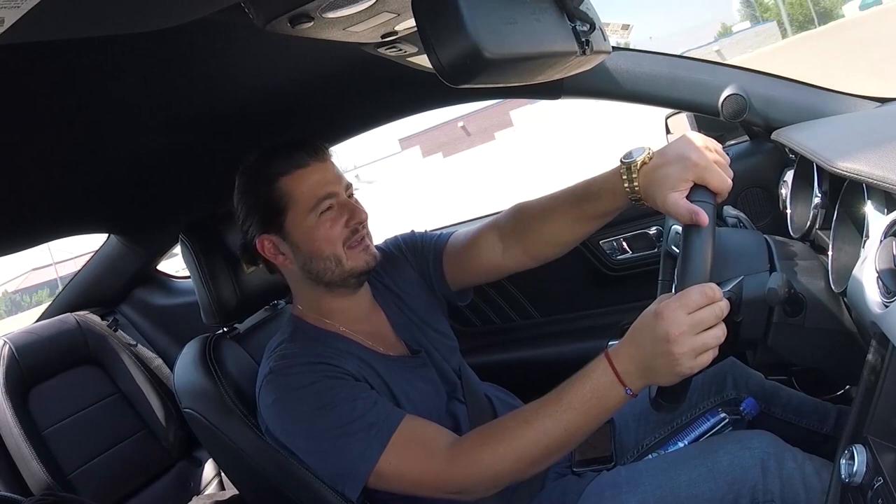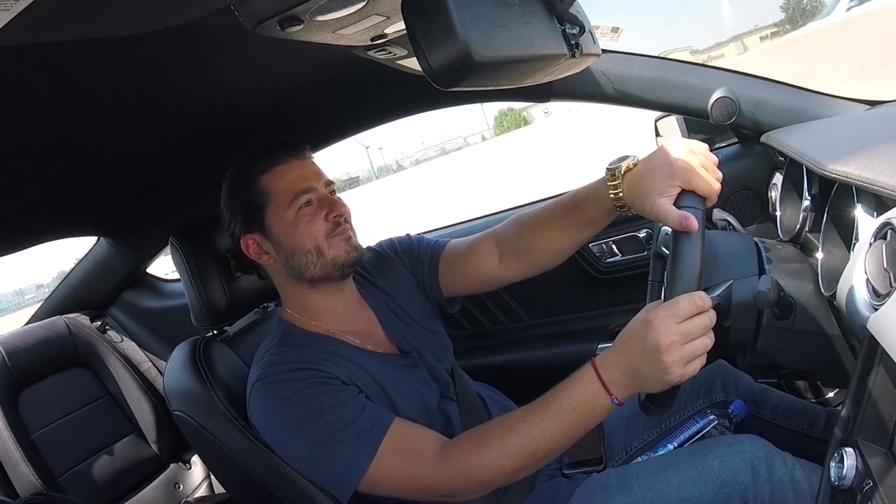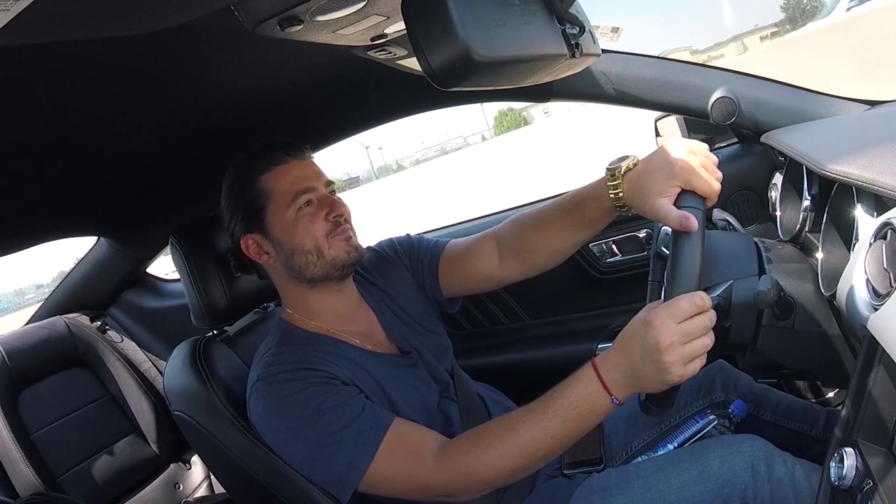So we're going to fly back now to Miami and back tomorrow to the showroom. Thanks for joining us on the road trip — take care guys.